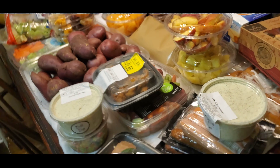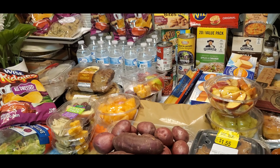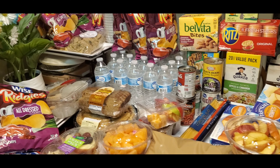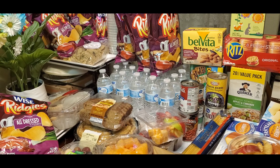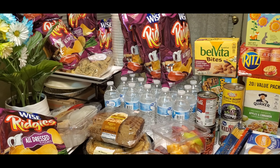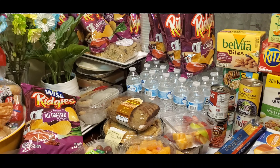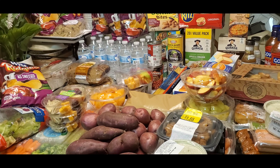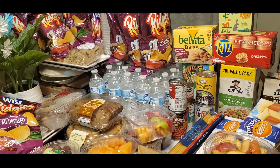Alright, neighbors — just a reminder: this video is not an endorsement of any product shown in this video. Just wanted to let you know — disclaimer! Okay, these are all free from the food bank.